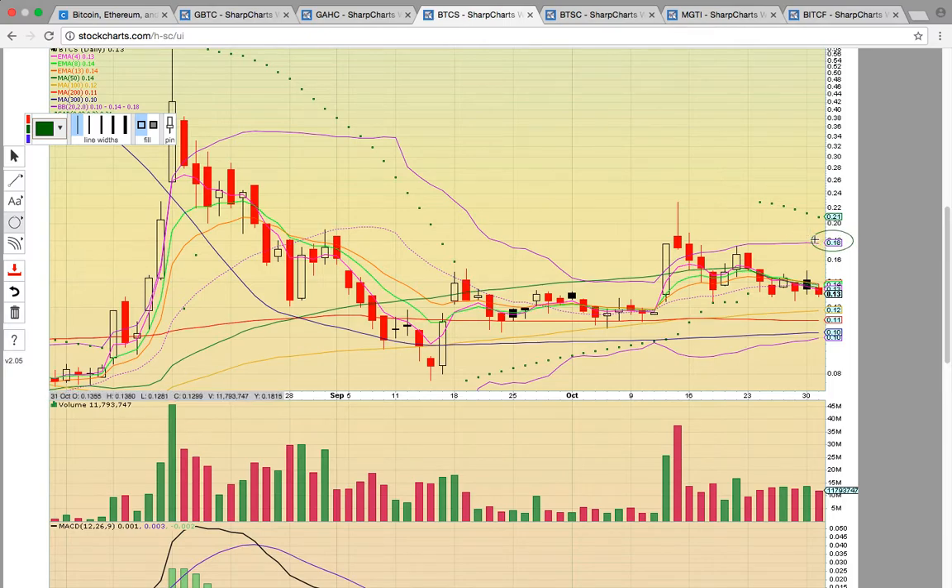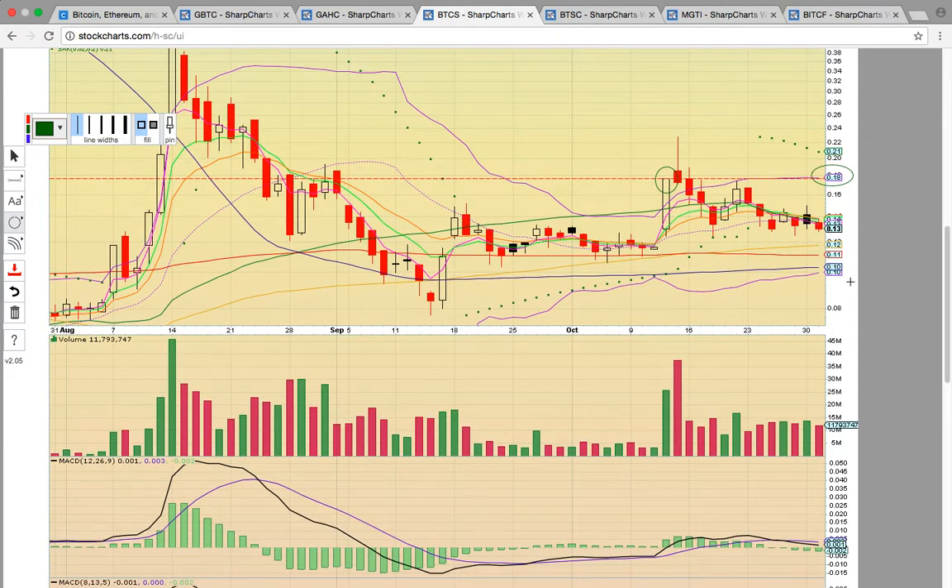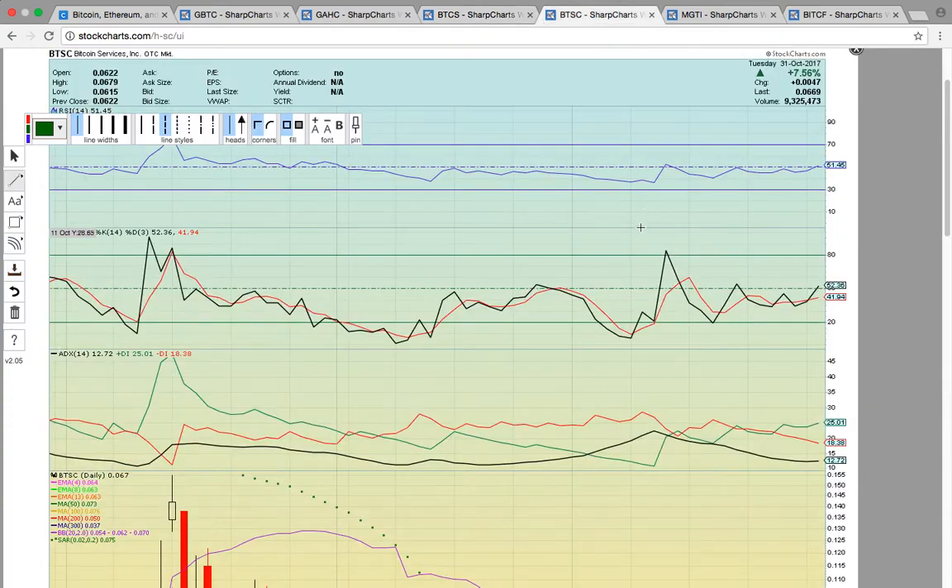The upper Bollinger band will be the key resistance level to break above, if it can get a close above the middle Bollinger band. Notice how that's lined up with high close resistance — that's going to be a key level to break as well. 18 cents is the big resistance level: if it can get above 14, then 18 will be the big level. If it can close above 18, that signals it wants to break out higher. To the downside, you've got big support with the 300, 200, and 100 day simple moving averages lined up between 10 and 12 cents. So keep an eye on BTCS.